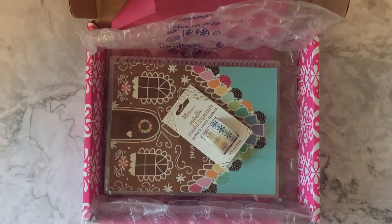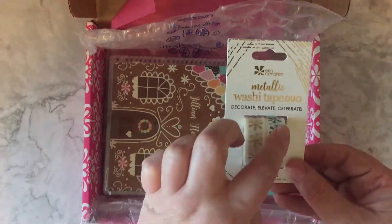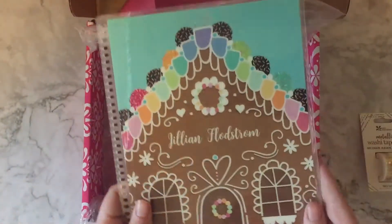We've got the metallic tape duo, which I honestly only ordered because I love these colors — the colorful side and then the gold side.